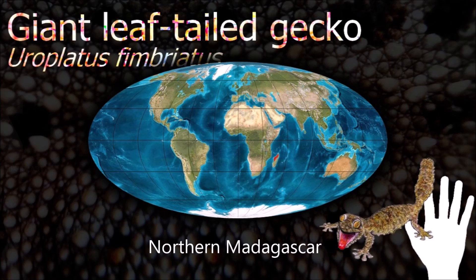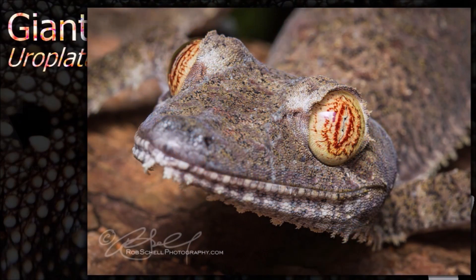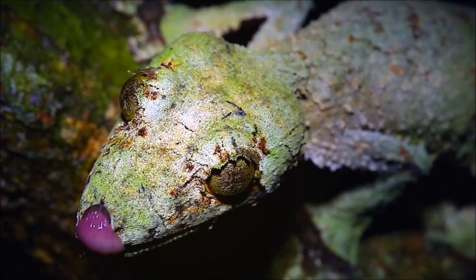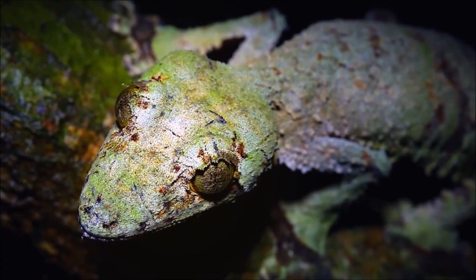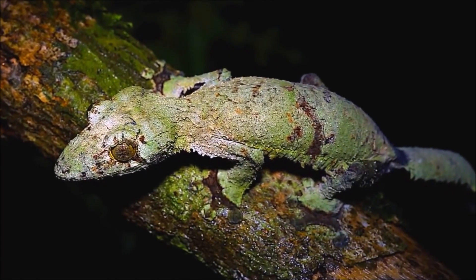By day, the giant leaf-tailed gecko plasters itself to a small tree trunk and rests head down. If disturbed, it will raise its tail and head, open its mouth and scream. Its eyes are extremely sensitive to light — 350 times more sensitive than the human eye — and the species is able to see in color even at night.